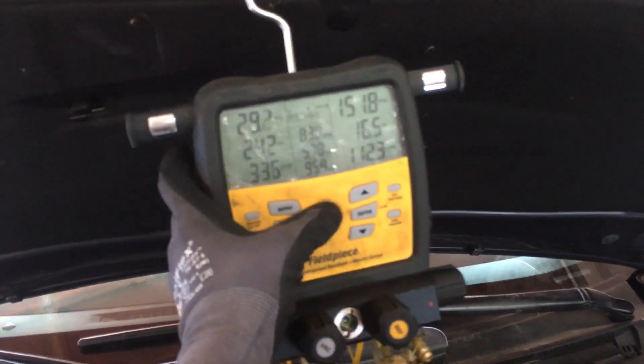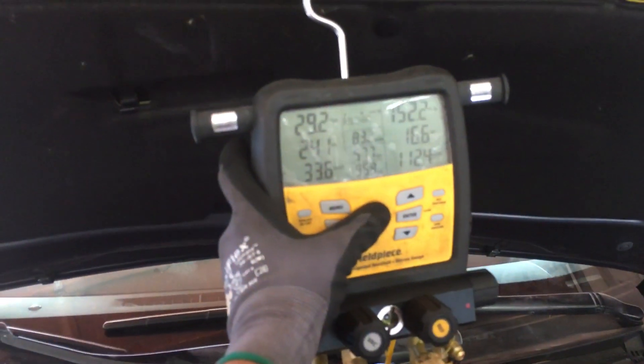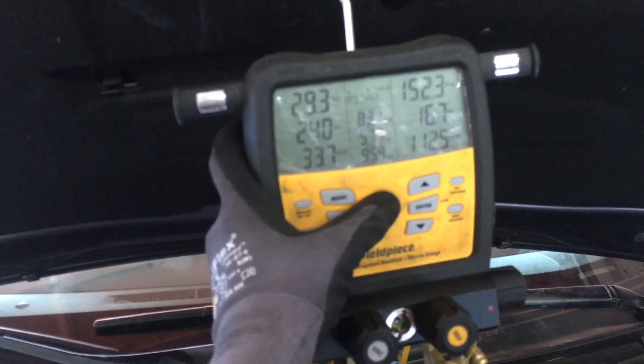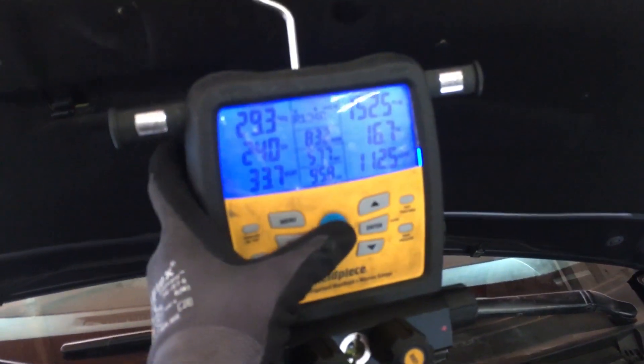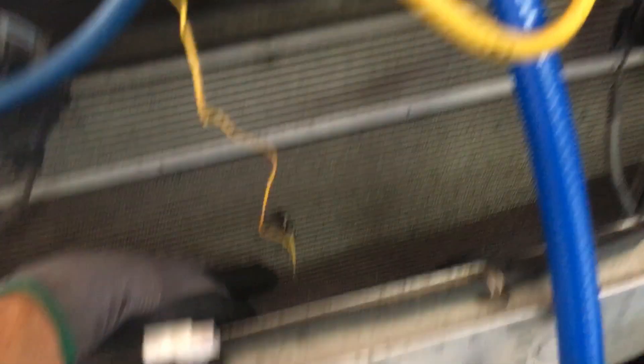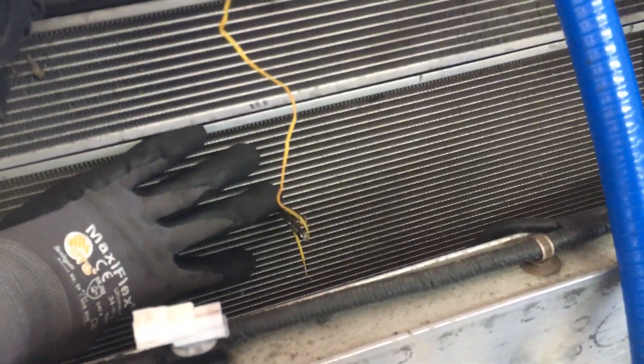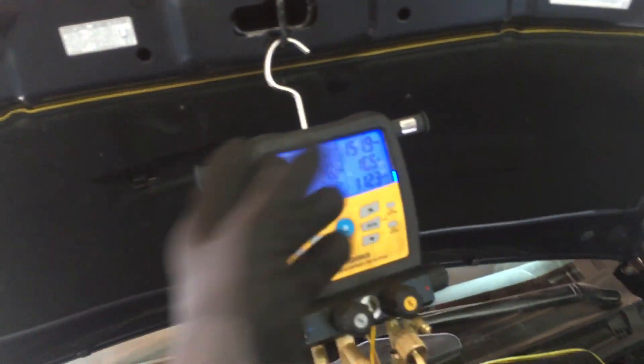I'm going to use today as an example, and this changes every day. Right now the humidity here in San Francisco is unusually low at 17% — it's like we're in Denver. On this vehicle it's actually 83 degrees right now, ambient temperature at this height, taking the temperature of air being sucked over the condenser. About 13% humidity, 82–83 degrees.